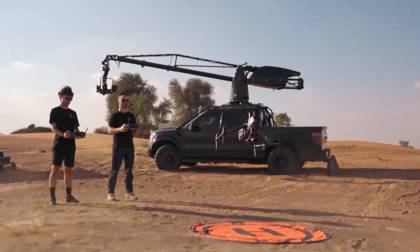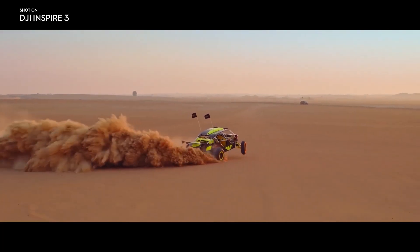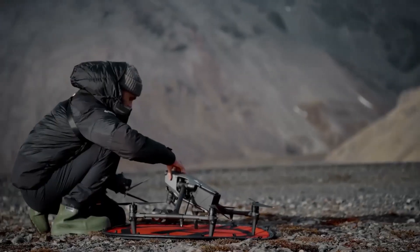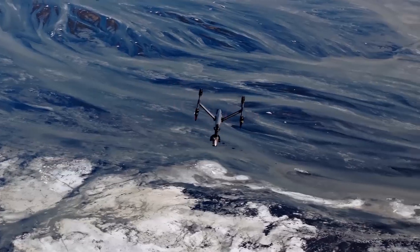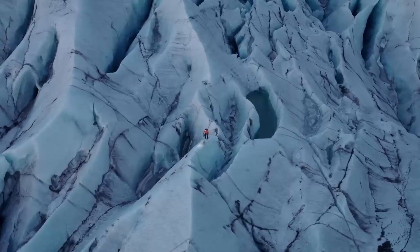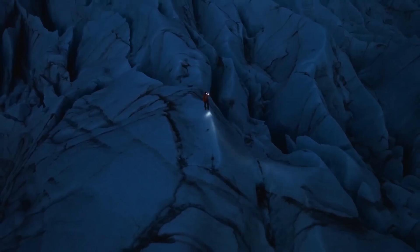The Inspire 3 is a cinematic powerhouse that can deliver stunning and professional results. It offers exceptional image quality, smooth and precise flight, and a range of creative possibilities. It is also relatively large and heavy, weighing up to 4.31 kilograms depending on the accessories. However, the Inspire 3 is also very expensive, costing $16,499 for the base model without any lenses or the Inspire 3 RAW license, which are sold separately.